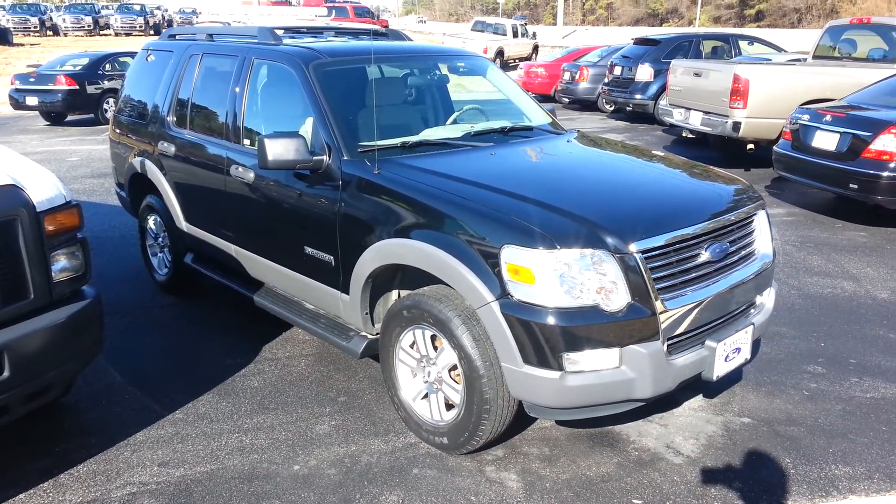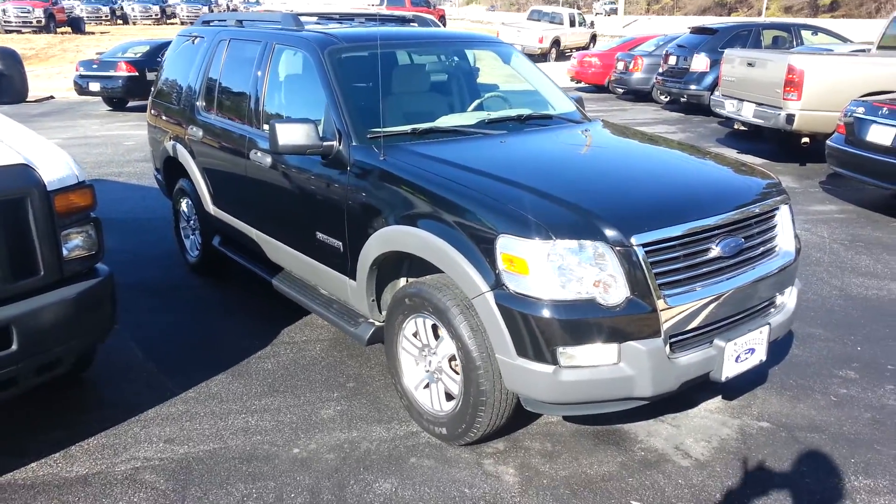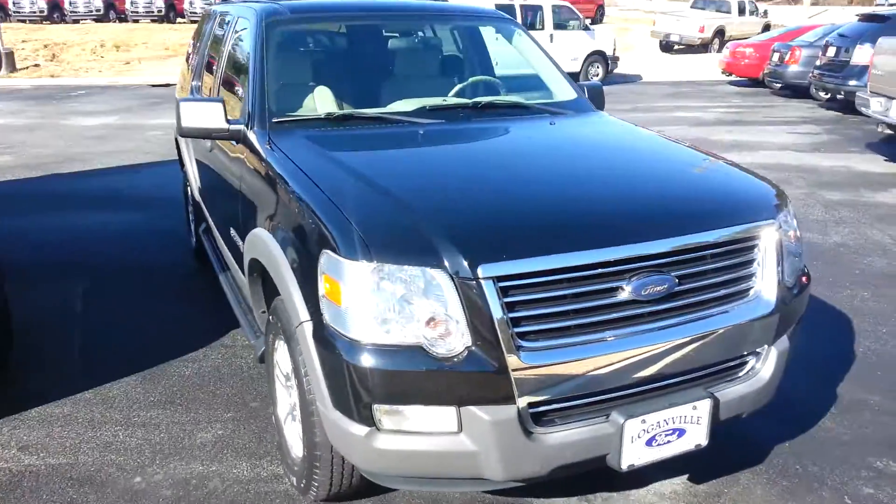Good morning, this is Nathan at Loganville Ford. Thank you for your email and for your interest in this really nice 2006 Ford Explorer. Just wanted to give you a little closer look at it.